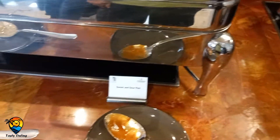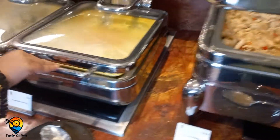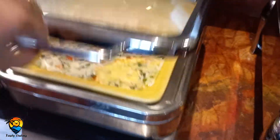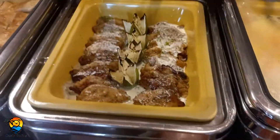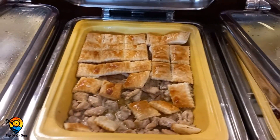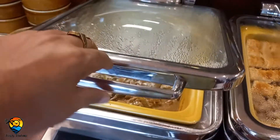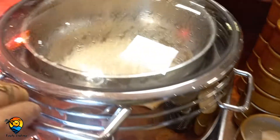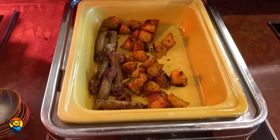We have mixed vegetables, sweet and sour chicken, and chicken chili onion. There is also vegetable à la jardinière, fish mounia, chicken pie, beef stroganoff, cream of chicken, and chicken patty.